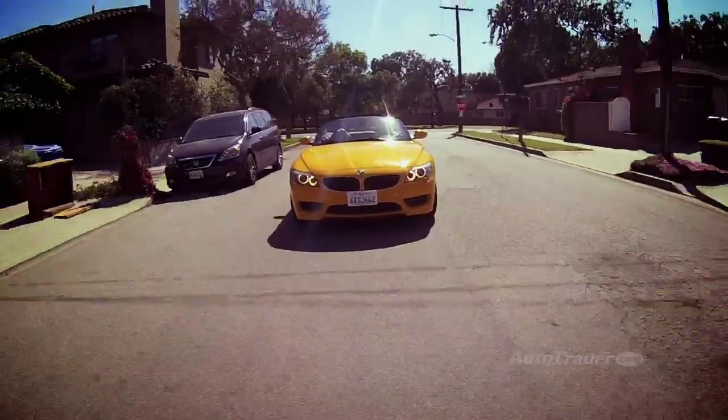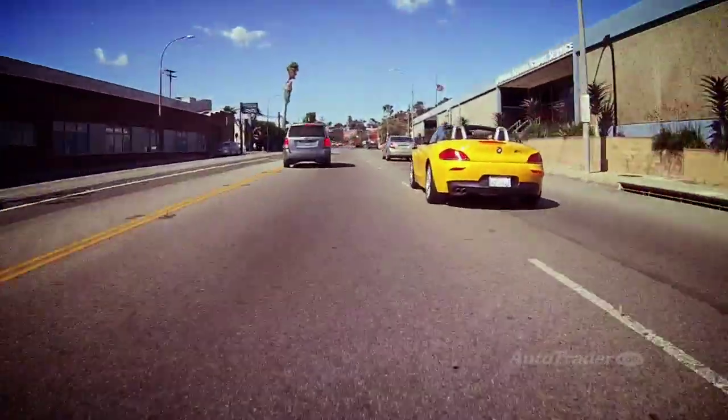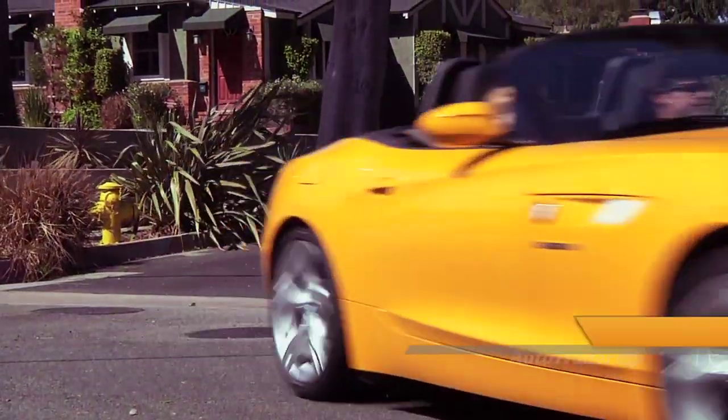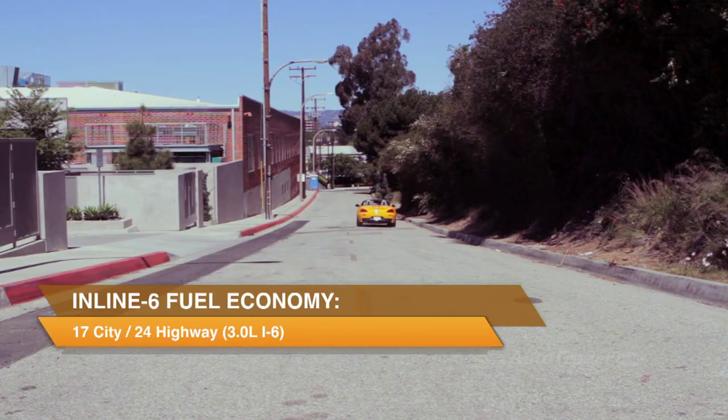The Z4 is a capable handling machine for sure, but the electric power steering feels a little numb and not as connected as with a conventional system. Fuel economy ranges from a best of 22 city, 34 highway with the inline-four, to a low of 17 city, 24 highway with the inline-six.